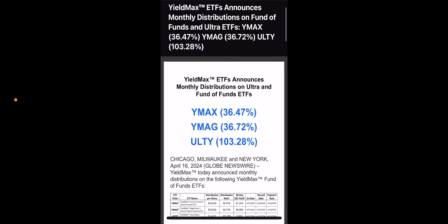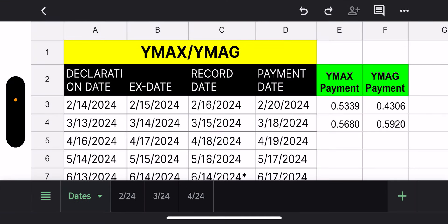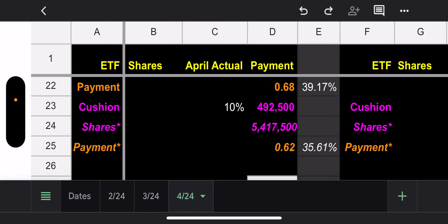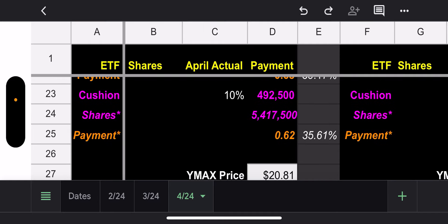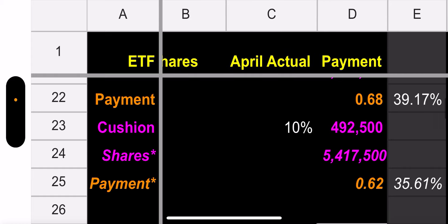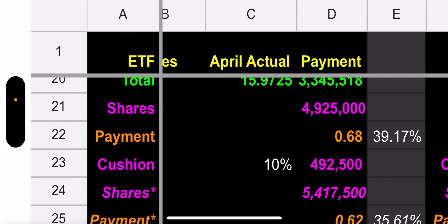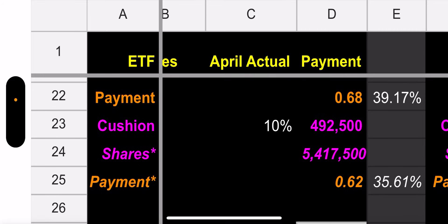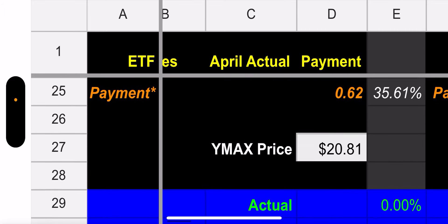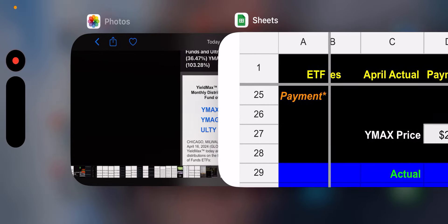Let me pull up my spreadsheet real quick. So for YMAX, we originally had 68 cents and then we put in the cushion which gave us 62 cents.